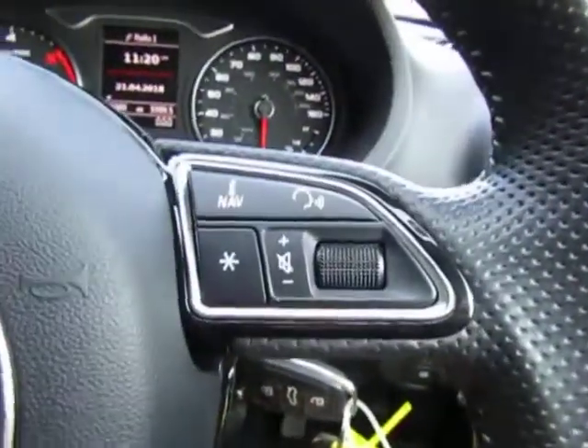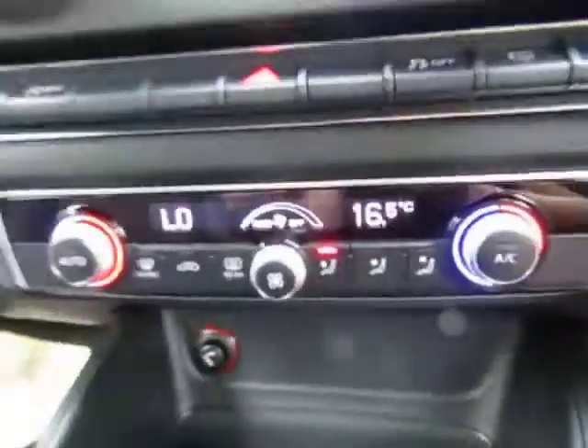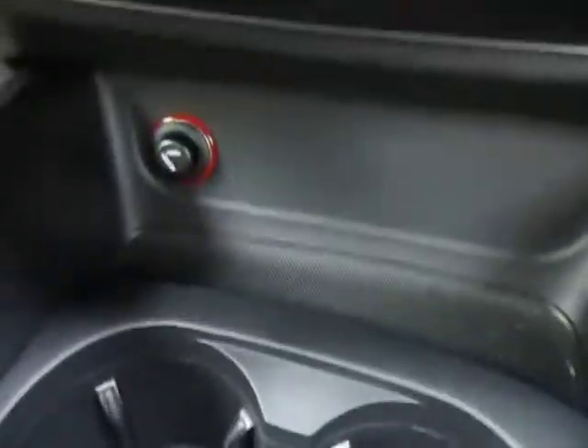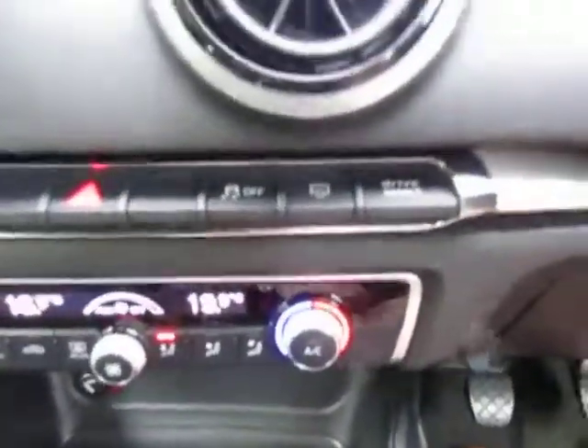We've got voice recognition with phone connection. We've also got dual zone climate control, so you can set the temperature on the passenger side different to the driver side — so no more arguments. Two drinks holders and another power outlet as well. We've also got the start-stop technology, so it will save you on fuel in the long run.